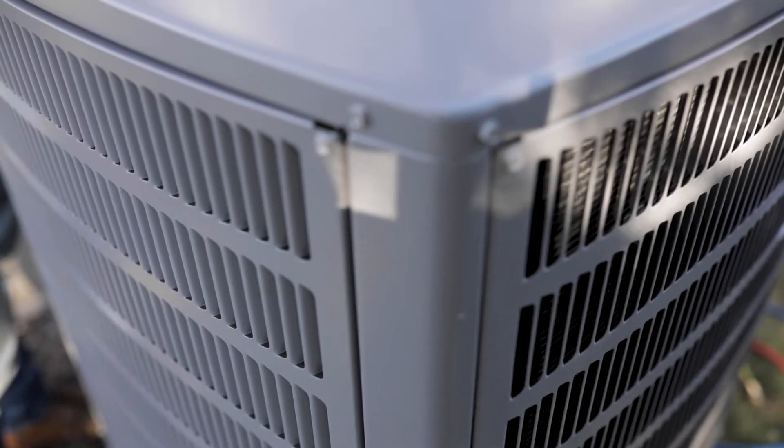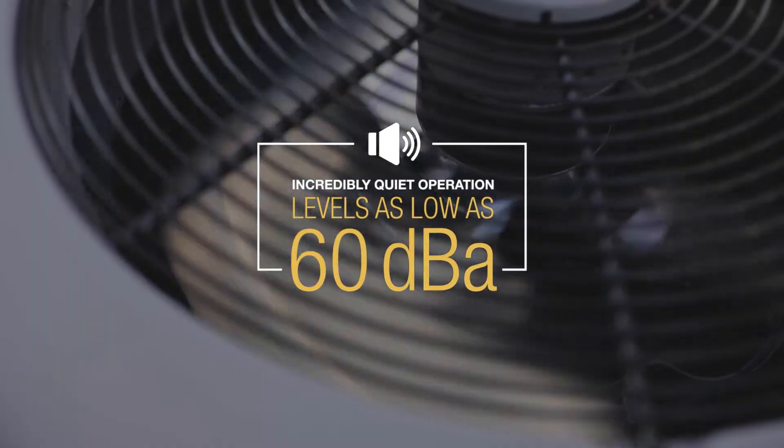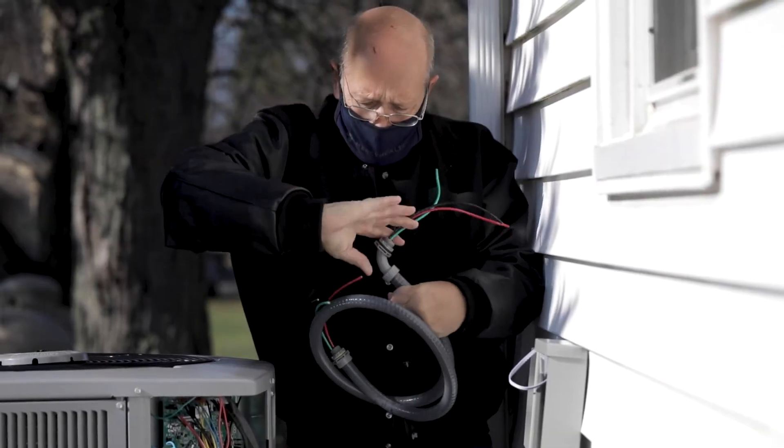It's a nice looking unit, it's very clean, and it's heating well and it's really nice and quiet. It's a quiet operating unit. I mean, it's right beside a bedroom window and you cannot hear a thing.